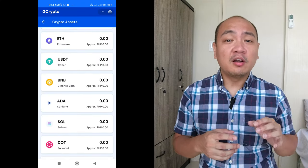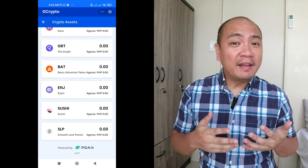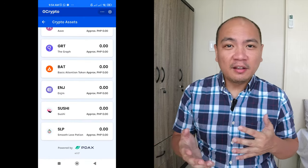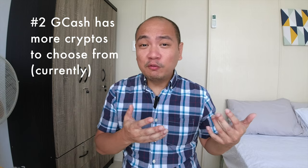Number two: another notable thing is that GCrypto has launched with 22 different cryptocurrencies. For Maya right now, I counted — it's only at 20. This is a minor note because these things can be added onto or removed in the future, but in terms of diversity right now, GCash has the upper hand.